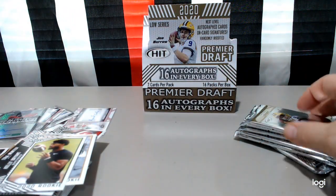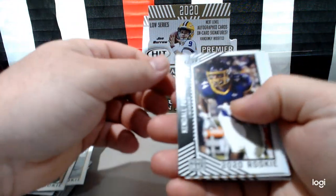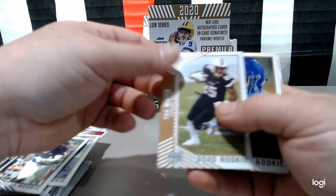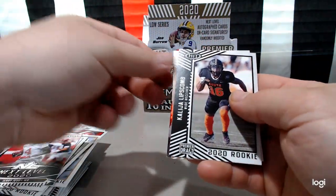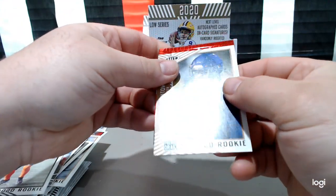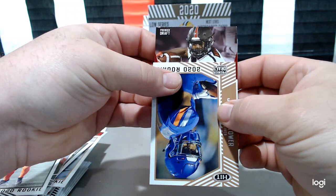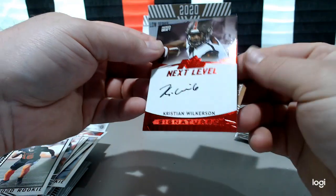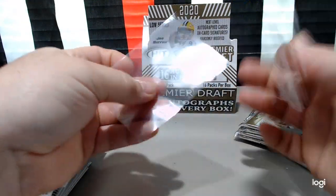And there's another Tua. Kendall Futrell, five star, Jonathan Taylor. A lot of Jonathan Taylors. We got something neat here — next level, Jerry Judy. Kalia Lipscomb, John Hightower. Let's see what we got here — next level auto, Christian Wilkerson. Not numbered. Looks good.